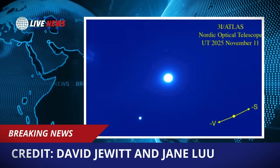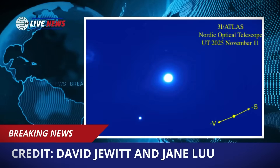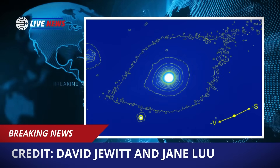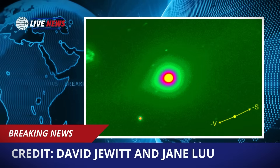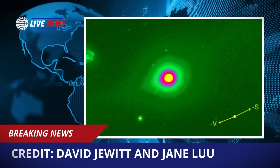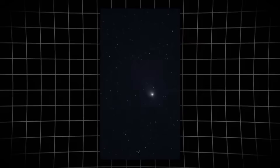The Thailand image shows a structured anti-tail pointing inward toward the sun — sharp, linear, and clearly separated from the surrounding coma. Alongside it are two distinct external tails. One appears to be the characteristic ion tail, thin and bluish. The second tail is dusty, broader, and more diffuse. The combination of these three features simultaneously is not typical in cometary literature.